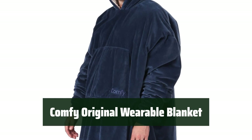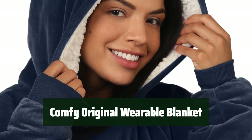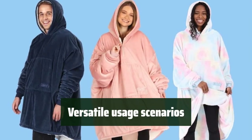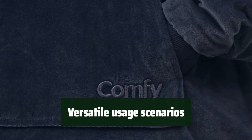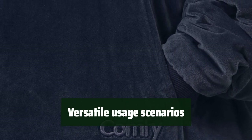Number 5. Experience ultimate coziness with this wearable blanket — it's like being hugged by a cloud, providing extreme comfort and warmth for any occasion. It's perfect for watching TV, playing video games, working on your laptop, camping, attending a sporting event or concert, outdoor barbecues, beaches, and sleepovers. It's a fun and functional gift suitable for everyone.